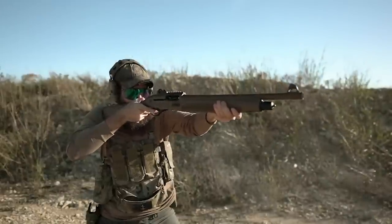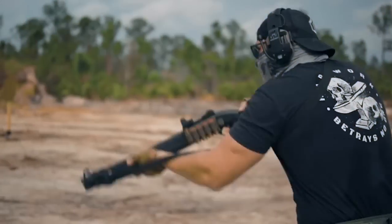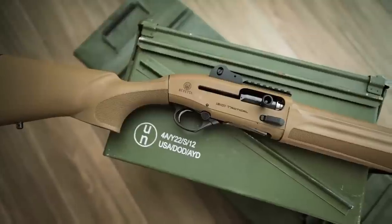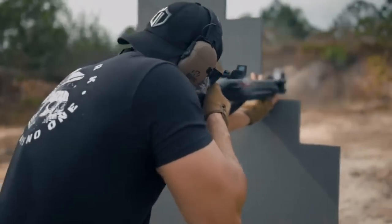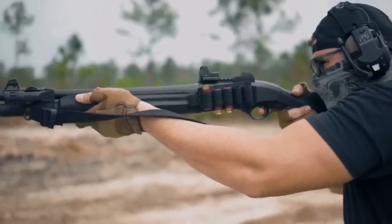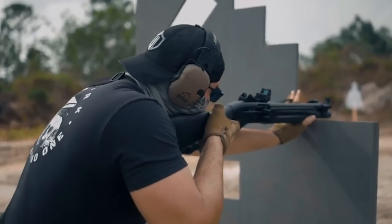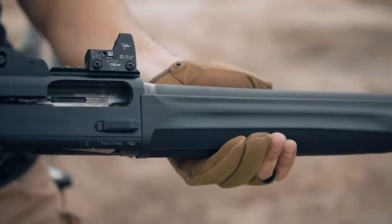The 1301 Tactical incorporates a robust and lightweight aluminum alloy receiver, contributing to its durability and maneuverability. Its compact design combined with an 18.5-inch barrel ensures easy handling in close-quarters environments while maintaining effective range. The barrel is equipped with a removable front sight post and a protected ghost-ring rear sight for rapid target acquisition. The 1301 Tactical boasts a 5+1 or 7+1 capacity depending on the magazine extension selected. The oversized bolt release and reversible safety button contribute to efficient operation. Beretta's commitment to quality is evident in its rigorous testing and ease of disassembly and maintenance.